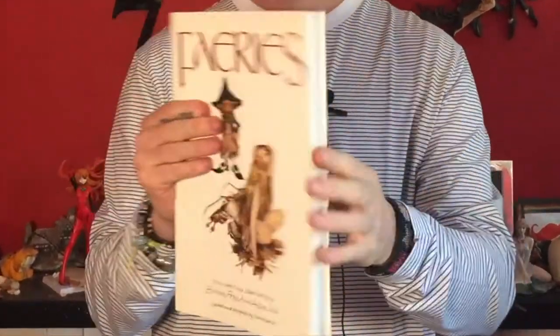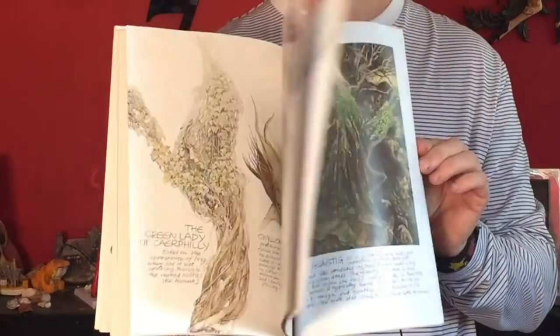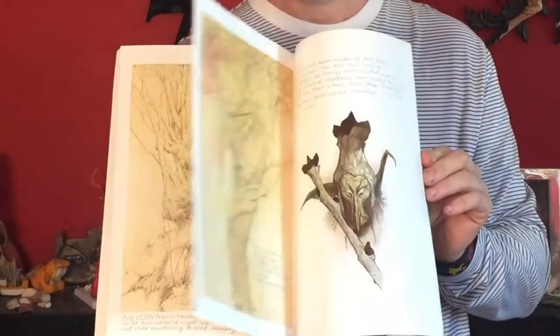This is another book by Brian Froud and also Alan Lee — same sort of thing, and just because I've got the other book I've got this one. It still has some amazingly beautiful pictures in it. But I just prefer Good Fairies, Bad Fairies. So these things have all been just giving me inspiration and ideas.